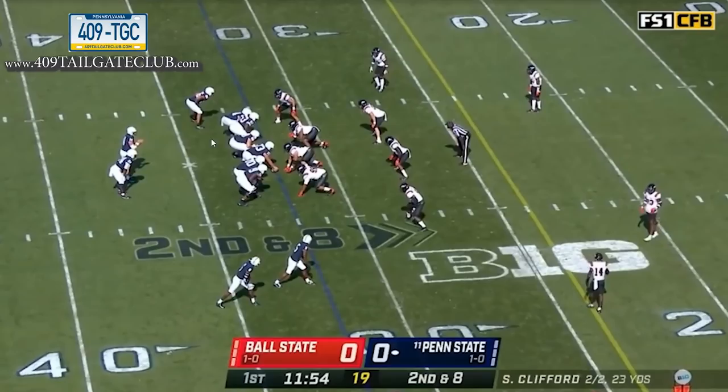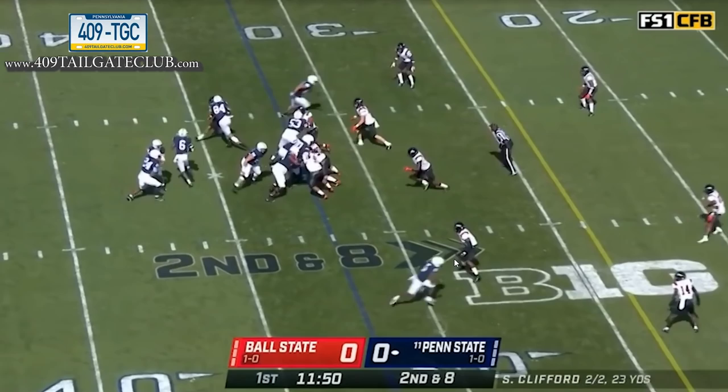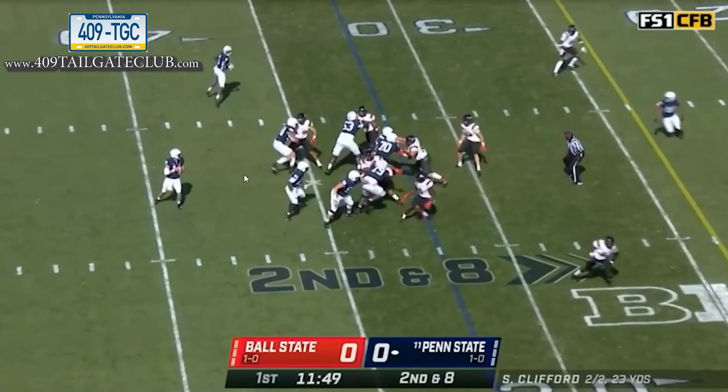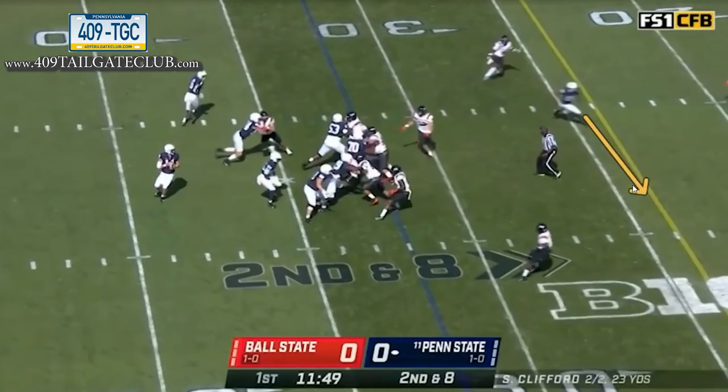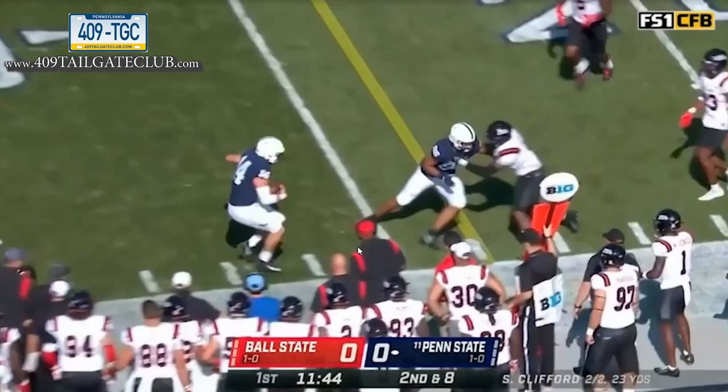A couple plays later, twins and tight end-wing formation again — a really big formation early in the game. He sends the guy in motion and runs a play-action boot. Clifford struggled a little here; he was looking to hit the crosser by the tight end but pulled the trigger a little late. The running back out of the backfield was wide open anyway. This lets Clifford make one read and use his legs as a strength, getting a nice third-and-one situation.